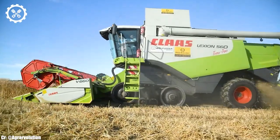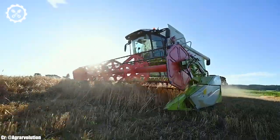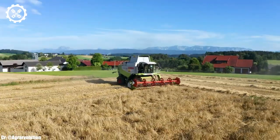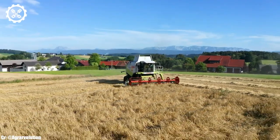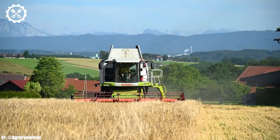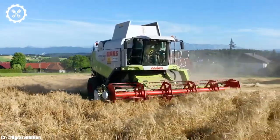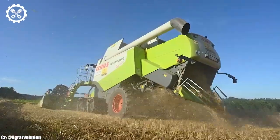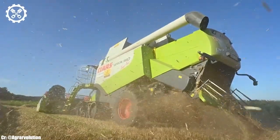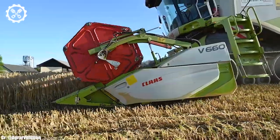One of the standout features of the Kloss Lektion 560TT is its terra-track system, which provides superior traction, especially in challenging and uneven terrains. This innovation ensures stability and minimizes soil compaction, safeguarding the integrity of the fields. Inside the spacious and well-designed cab, operators benefit from a comfortable and productive working environment. Intuitive controls, coupled with the advanced SEBES control system, provide real-time data monitoring and precise control over harvesting functions.